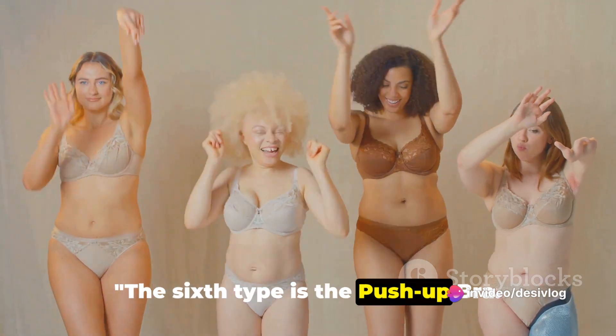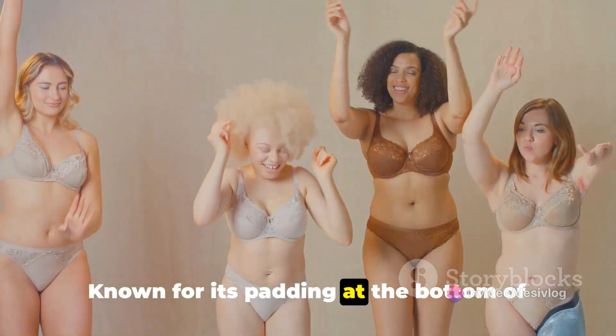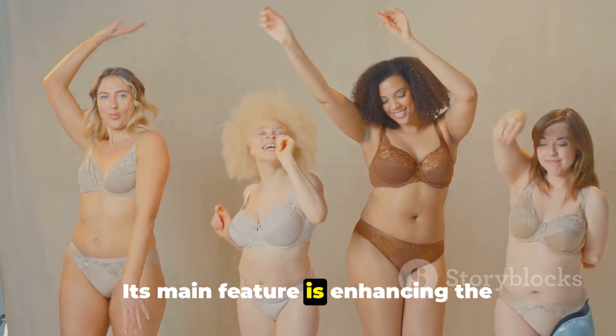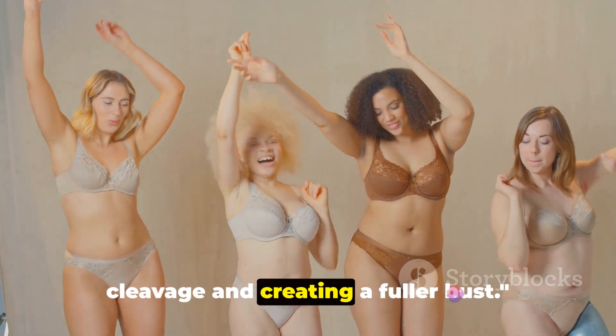The sixth type is the push-up bra. Known for its padding at the bottom of the cups, it lifts and pushes the breasts together. Its main feature is enhancing the cleavage and creating a fuller bust.